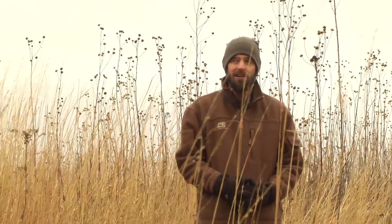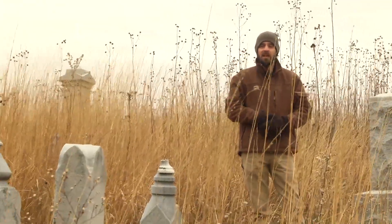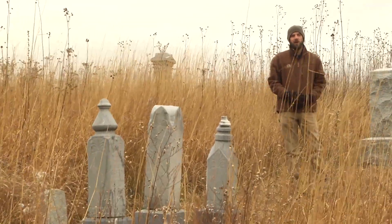And they found that in old pioneer cemeteries, areas that were set aside in the late 1870s, existed native high-quality prairie.